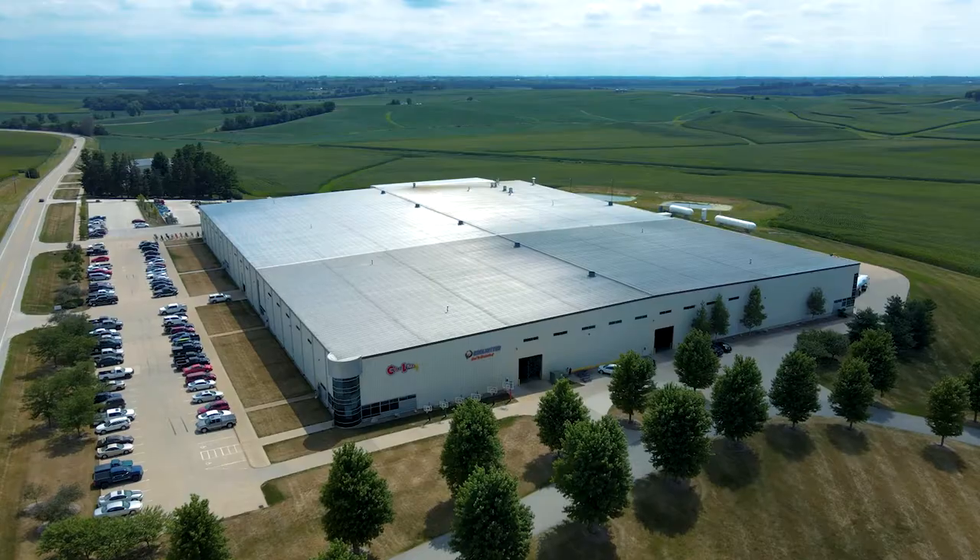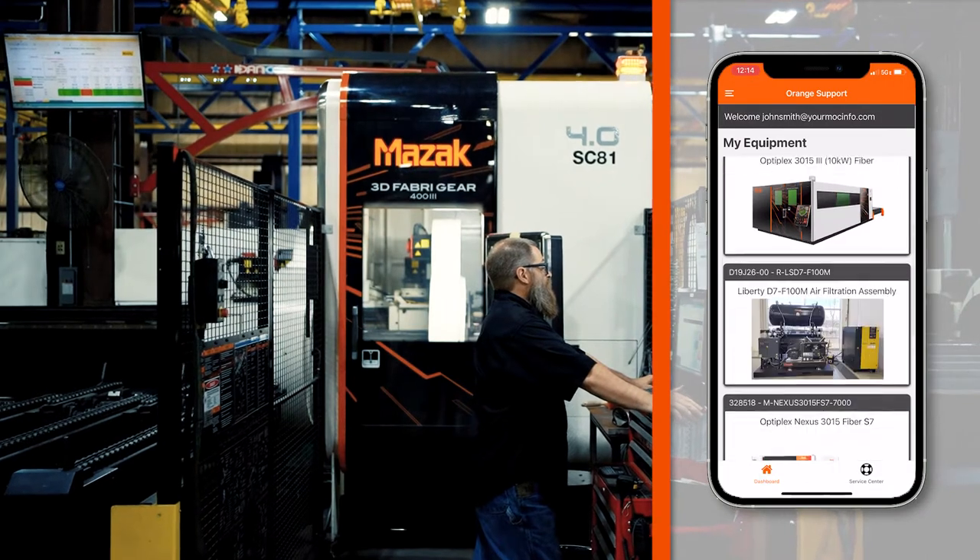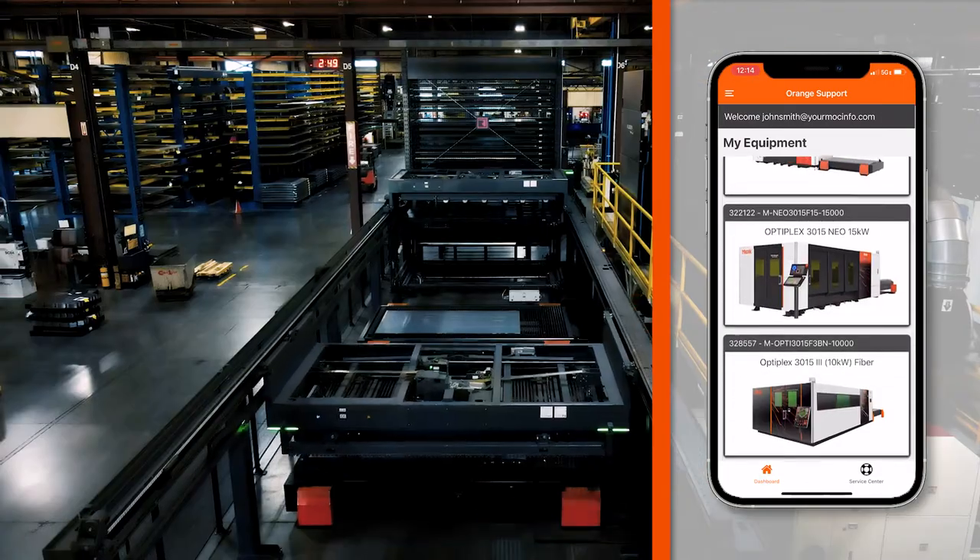I am Roger Belcher. I'm a maintenance technician of the South Building. I look over all the lasers. About a year ago we started using the Mazak Orange Support app. All the machines are on it — automations, all the lasers.